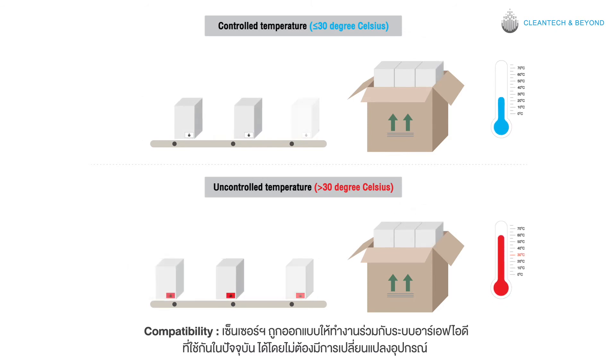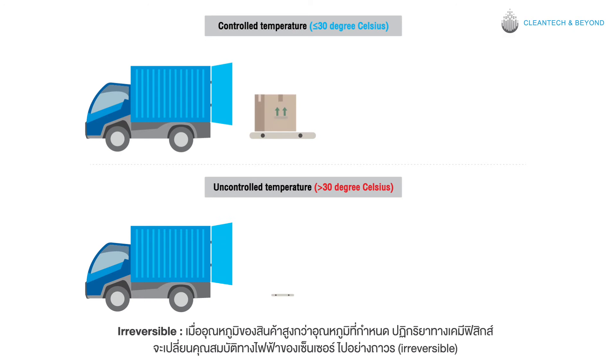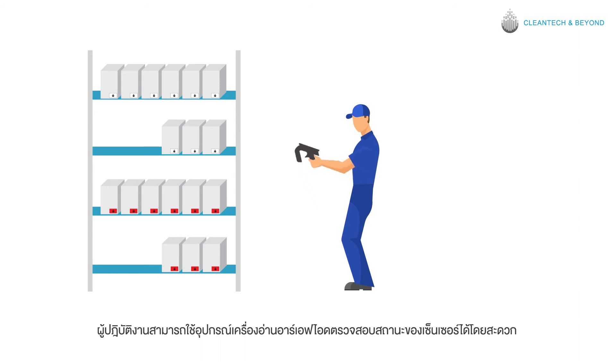The sensor is designed to be compatible with existing RFID systems without any additional device. It can continuously monitor the critical temperature without relying on any battery power. When the item is exposed to a temperature higher than the sensor's critical point, it will permanently change the electrical properties of the sensor irreversibly.